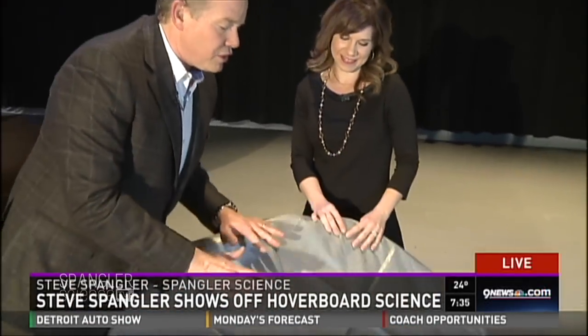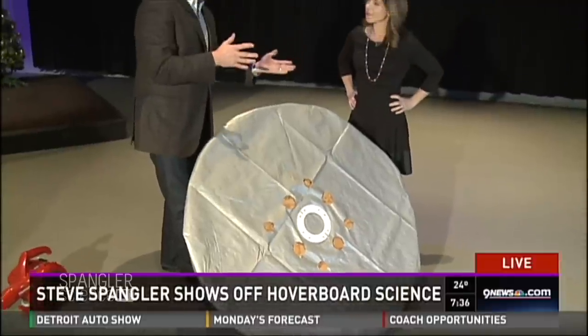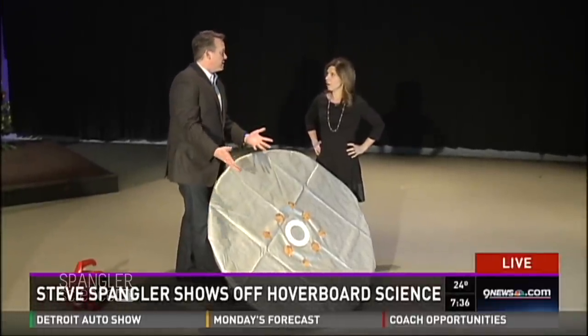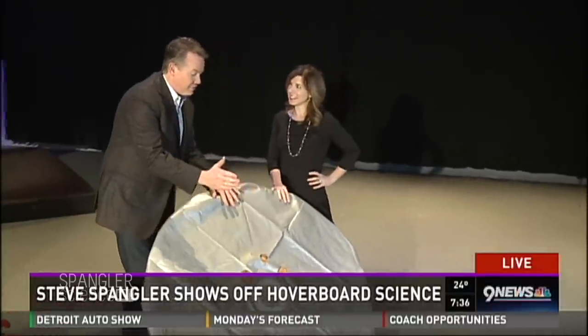It is science fair season, and we're going to talk more about science fair next week. But one common mistake is to make something like this and call it a science fair project, because it's not — it's just a lot of fun with stuff from Home Depot. But you can turn it into a science fair project.